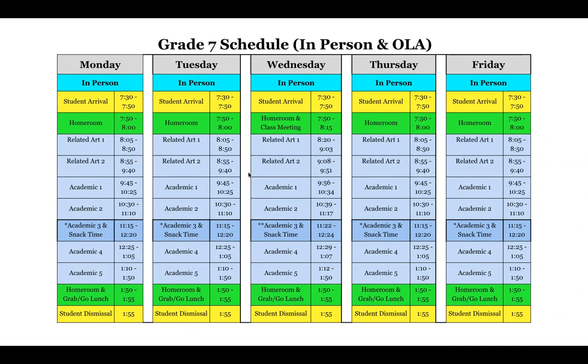In grade seven, you'll see much the same thing — student arrival, dismissal, and homeroom are the same, but the schedule changes slightly for seventh graders. They'll have two related arts and then all five of their academics, and their third academic is when snack time takes place. Snack time will happen at the beginning, middle, or end, and that has been identified for each of the teams. After a couple of weeks, we can switch the times.